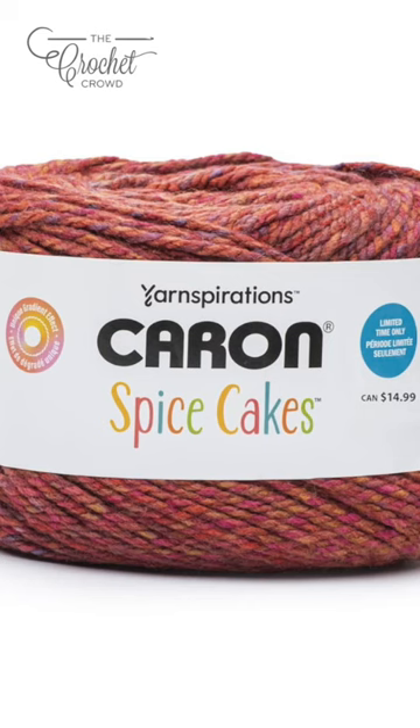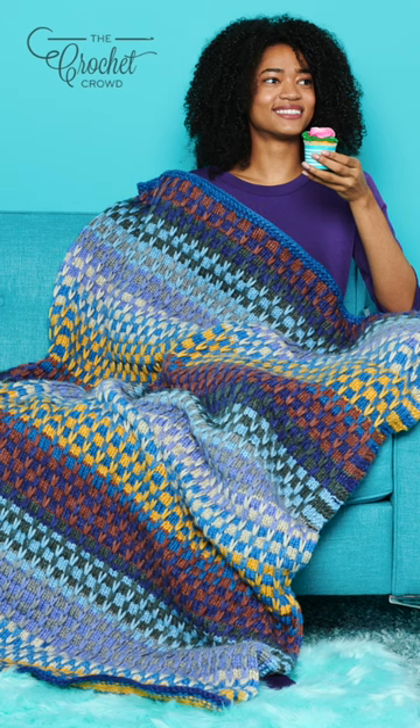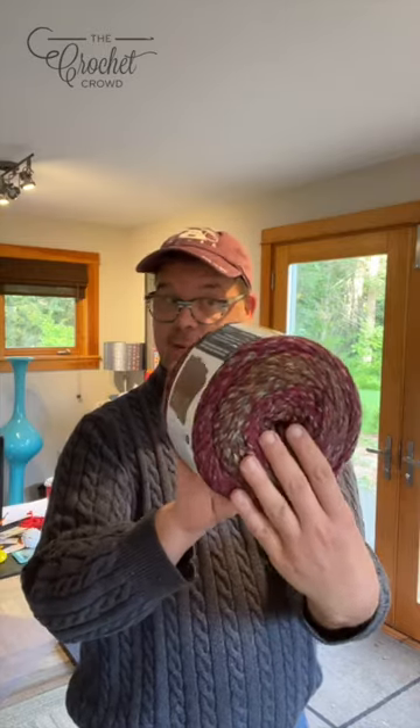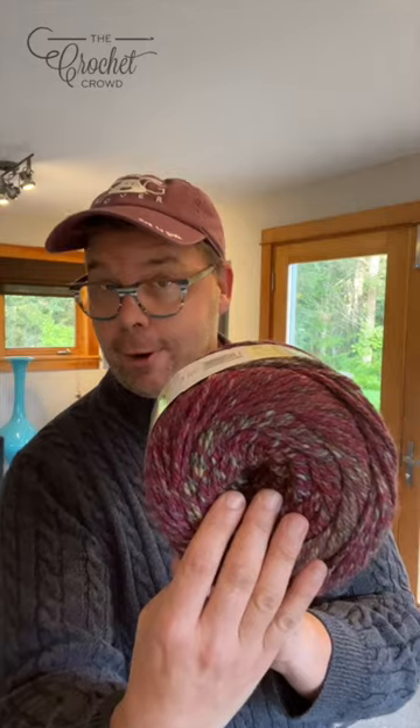So it's a number six weight yarn. You can use an eight millimeter or US 11 knitting needles, or an eight millimeter size US L-11 crochet hook. And what kind of yarn is it? 100% acrylic.